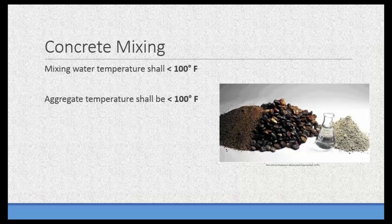Concrete mixing in Spec 4 requires that when the cement is added to the mix at the plant, the temperature of the mixing water not exceed 100 degrees Fahrenheit. Similarly, when the cement is added at the plant, the temperature of the aggregate needs to be less than 100 degrees. This is something you need to coordinate with your concrete supplier and contractor, making sure the plant is aware of these requirements and who is responsible for ensuring they are met.